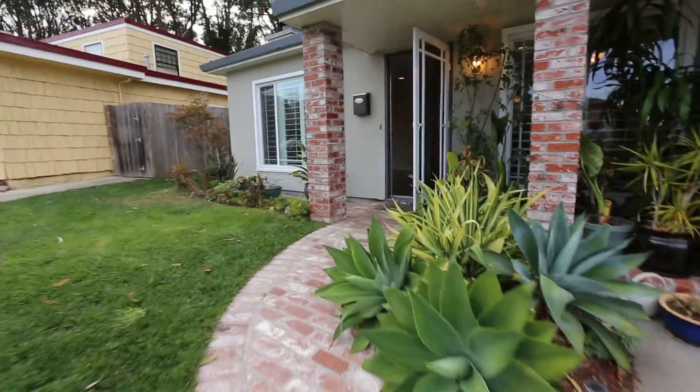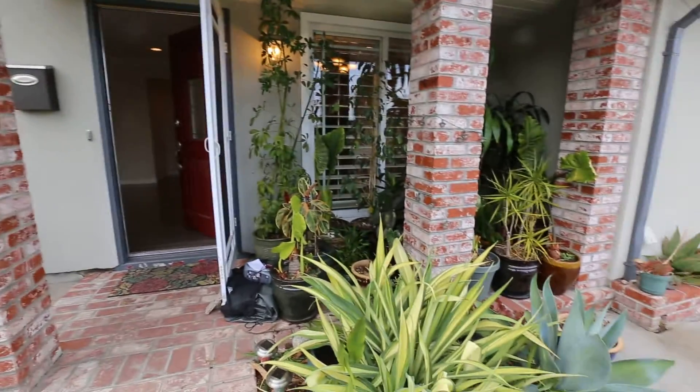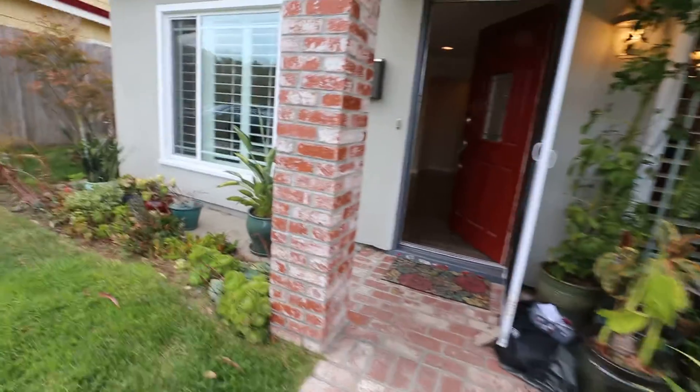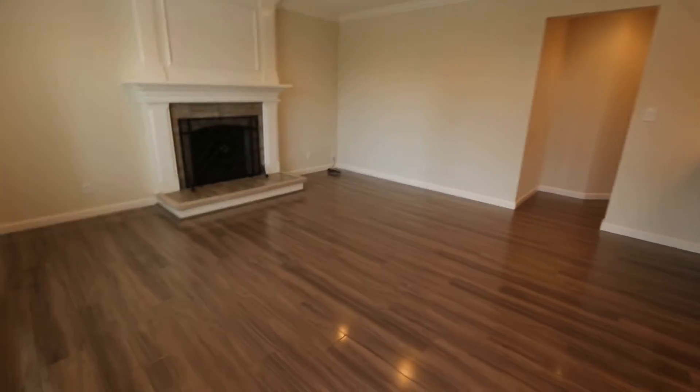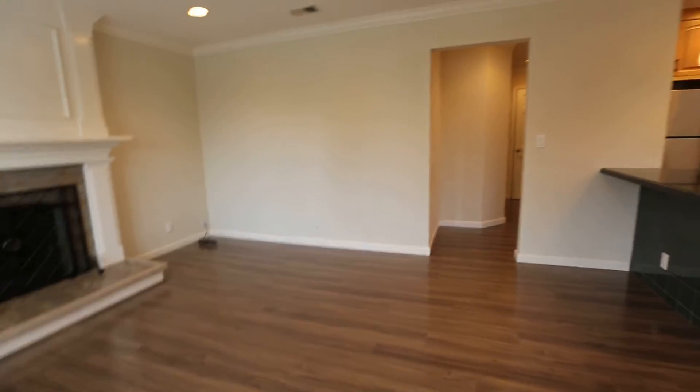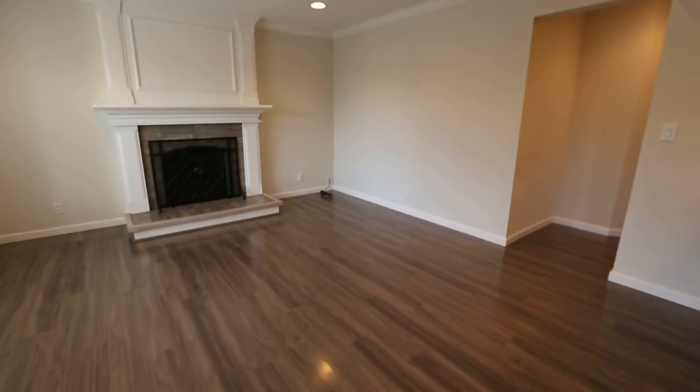This property sits on a 0.43 acre lot, so a great large footprint to enjoy not only your home but also both the front and backyard that comes with this property. A gardener is included in the rent. As you can see, there's a lot of greenery on the property including a front lawn and a backyard.